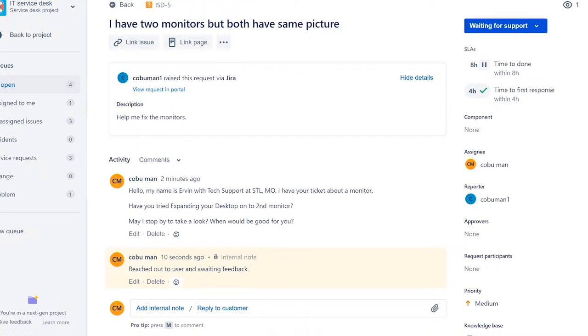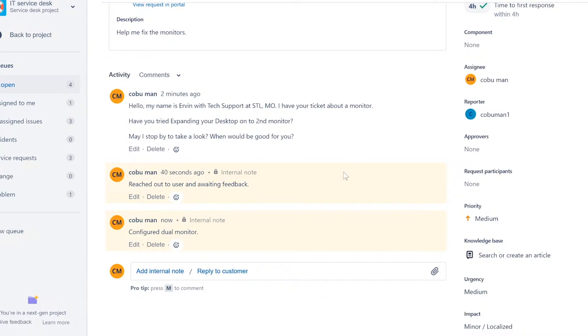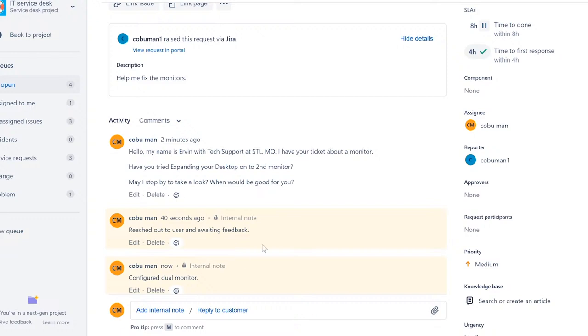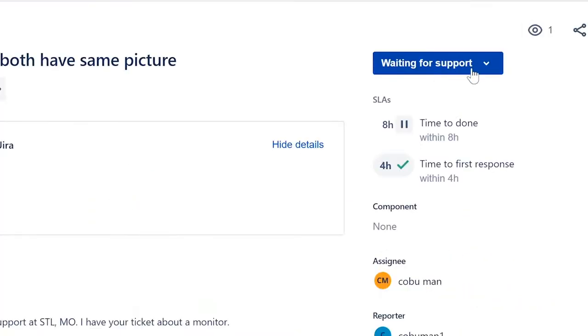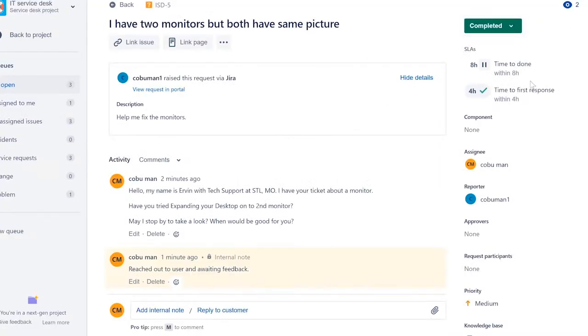If you resolve the issue on site, add a note like 'Configured dual monitor,' then click save. Now the issue is resolved and we can close the ticket. On the right-hand side, click the status — it says 'Waiting for Support' — and it gives you options: escalated, waiting for support, canceled, or completed. We'll set it to 'Completed.' The ticket is now closed.